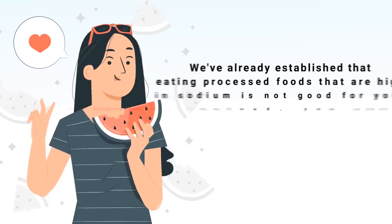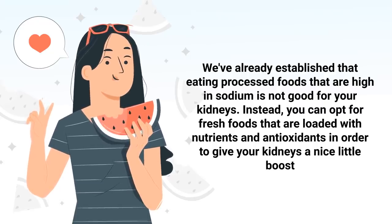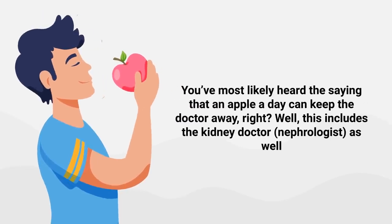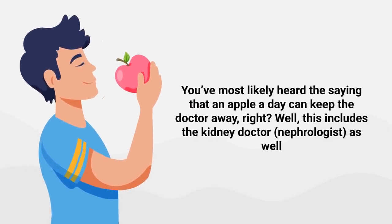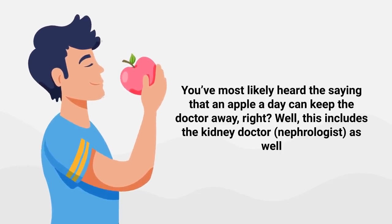This ties into the next method: eating a diet that supports the kidneys. We've already established that processed foods high in sodium are not good for your kidneys. Instead, you can opt for fresh foods loaded with nutrients and antioxidants to give your kidneys a boost. You've most likely heard the saying that an apple a day keeps the doctor away — well, this includes the kidney doctor as well.